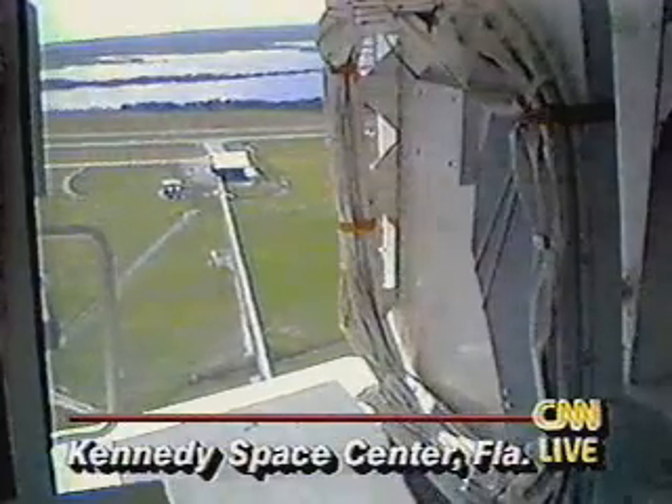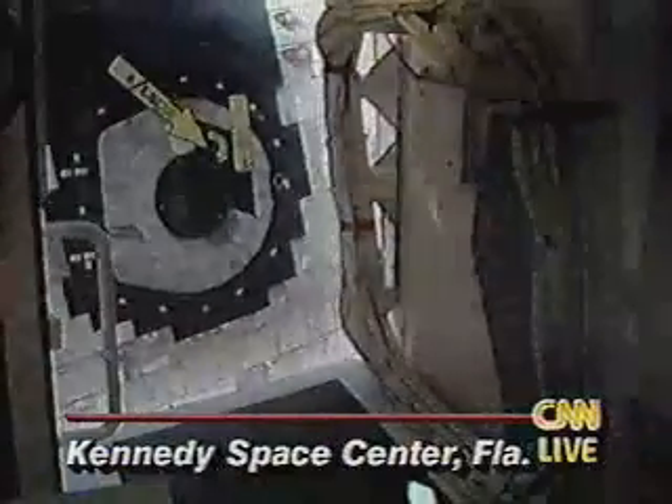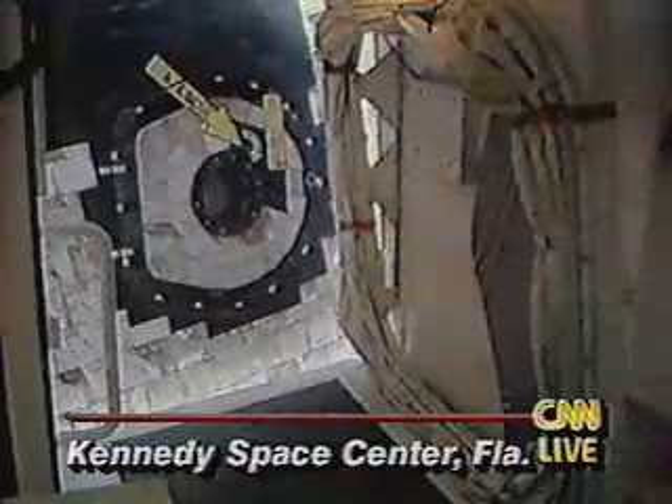Let's listen in for just a moment. What we're seeing right now is the retractable arm coming back so that the crew can get out of the shuttle. You can see the shuttle hatch right there. Let's listen in for just a second.